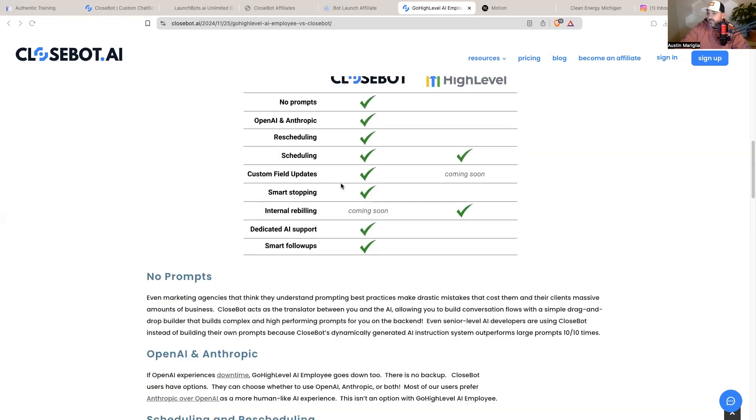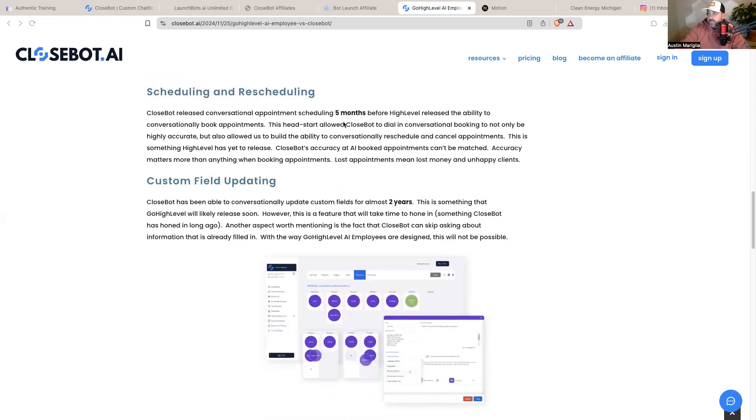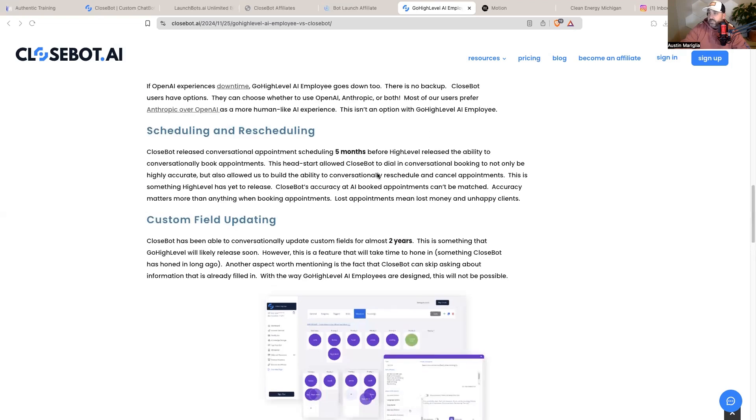CloseBot scheduling and rescheduling: CloseBot released conversational appointment scheduling five months before HighLevel released the ability for conversationally booked appointments. This head start allowed CloseBot to dial in conversational booking to be highly accurate, and also allows the ability to conversationally reschedule and cancel appointments — something HighLevel has yet to release. CloseBot's accuracy at AI-booked appointments can't be matched. Accuracy matters more than anything when booking appointments, because lost appointments mean lost money and unhappy clients. It takes just a couple of clicks in their back office to connect your calendar.